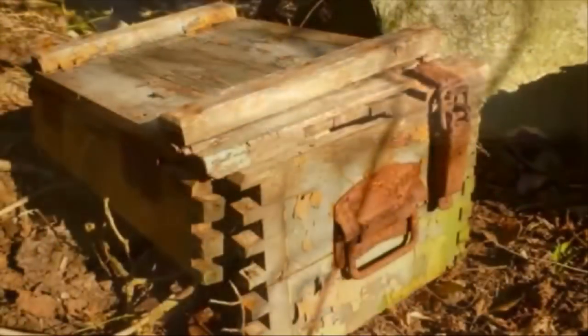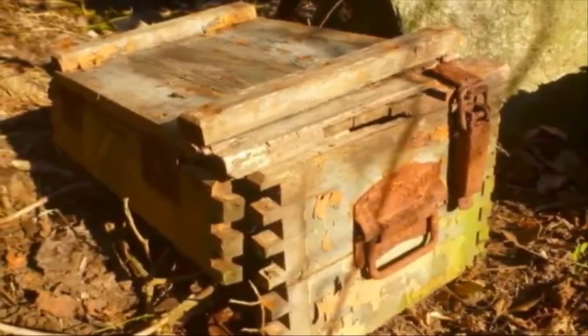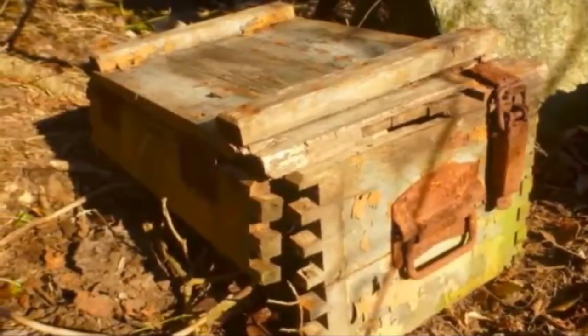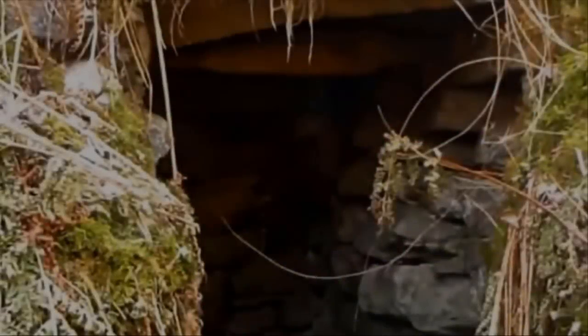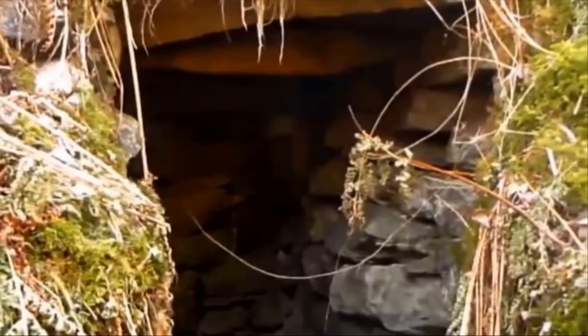He returned the next day, determined to break down the brick wall once and for all. 'Today is the last stand,' he told the camera. 'I'm back at the stubborn bunker — I'm going to at last attempt to get in and find out what's in there.' He brought with him an electric drill and a special drill bit designed to tackle concrete, but he exhausted two entire batteries and still could not demolish the wall.